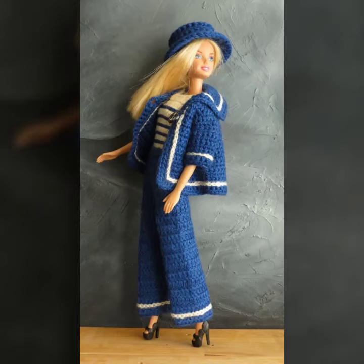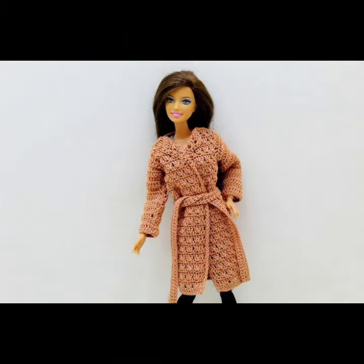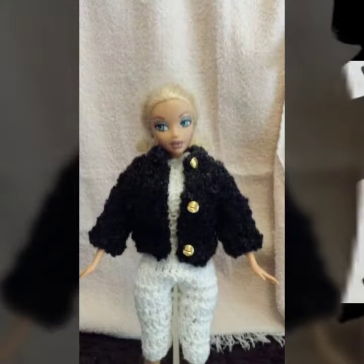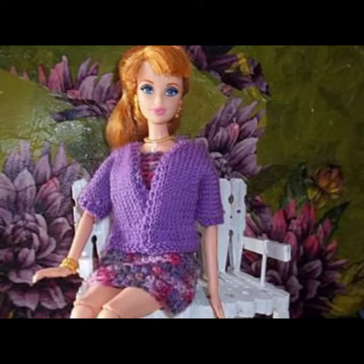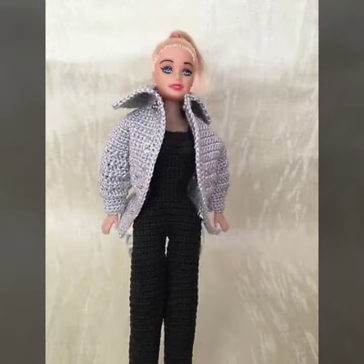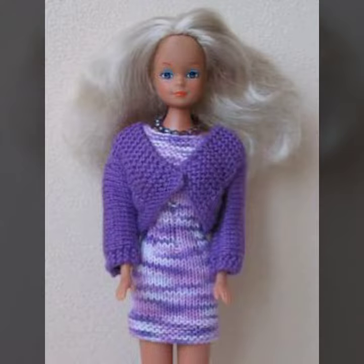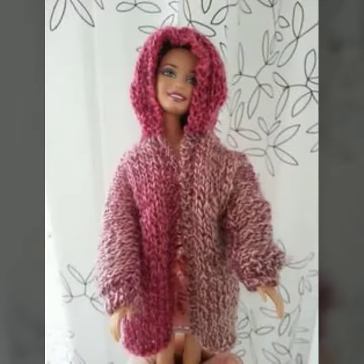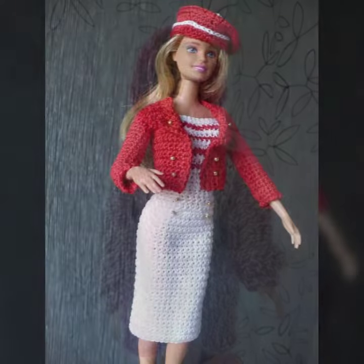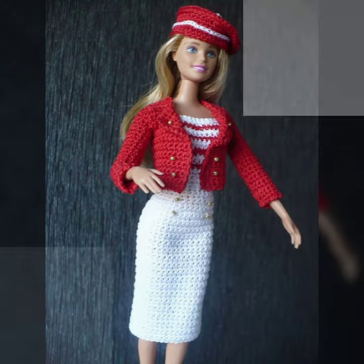Hello friends, welcome back to my channel. Today I will talk about a more stylish and gorgeous collection of the most wearing and most demanding Barbie crochet top and jacket designs — different designs, different ideas, different color combinations and contrasts. Friends, how are you? I'm fine. I hope you are in the best of health. I am back again with this most stylish, most demanding collection of Barbie crochet top and jacket designs.